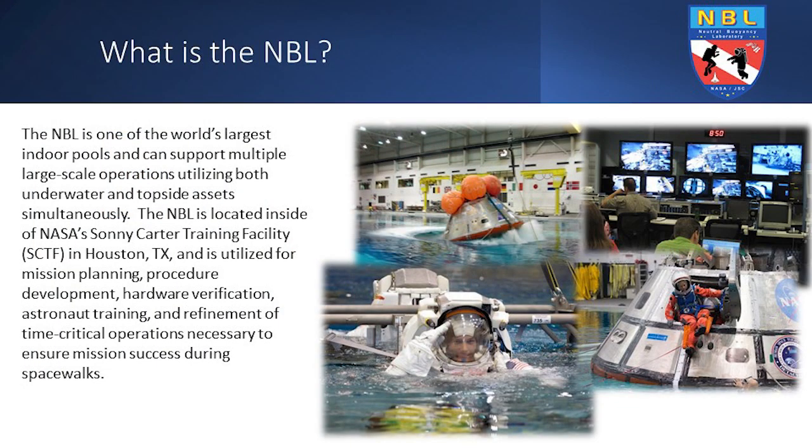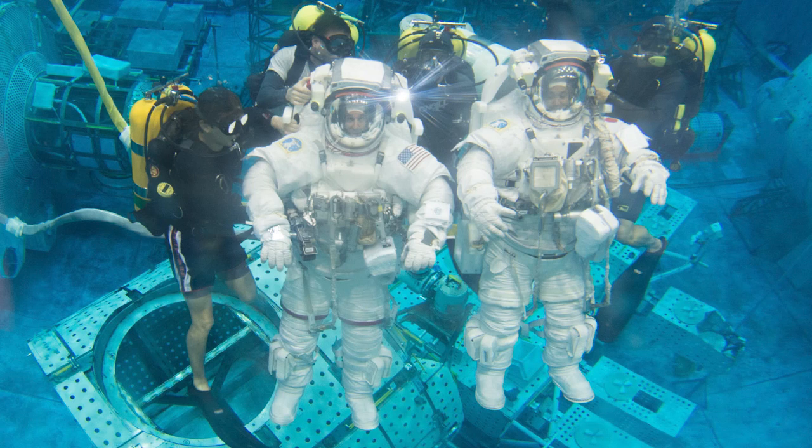Thank you, William. It's a pleasure and honor to be here to talk about the NBL. A big question that comes up is: what is the NBL? The NBL is one of the world's largest indoor pools that can support multiple large-scale operations. It's located at NASA's Sonny Carter Training Facility in Houston, Texas. Our primary purpose is to support astronaut training for procedure development, hardware verification, and refinement of time-critical operations necessary to ensure mission success during spacewalks — essentially simulating zero gravity. We take large life-size mock-ups, models or modules of the space station, and put them in the water for astronauts to train their EVAs, or extravehicular activities — what we call spacewalks.